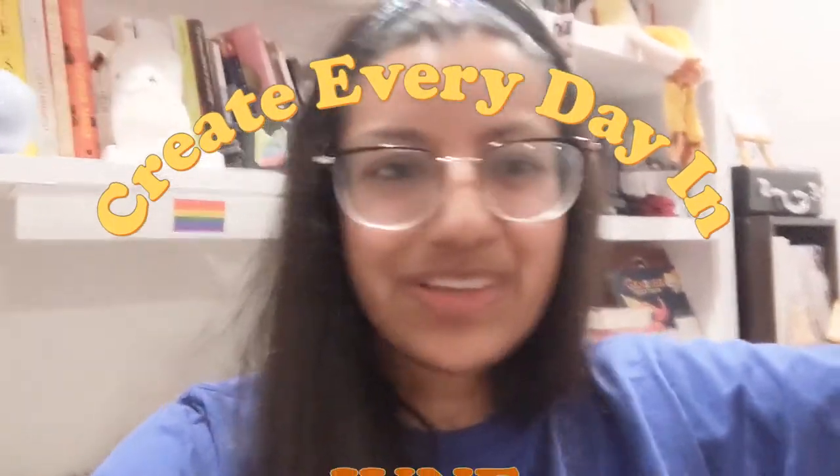Hello everyone and welcome to another Create Every Day in June — the second to last one, the penultimate one! Today I am wearing a headband which I've probably owned for many many years and I think I need a new one. It turns out I have some elastic in my stash that I should probably use, and I have crochet hooks and yarn, so I figured I could crochet myself a cute little headband for today's video.